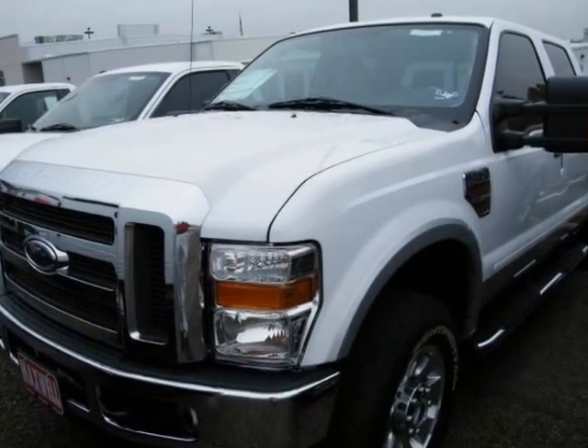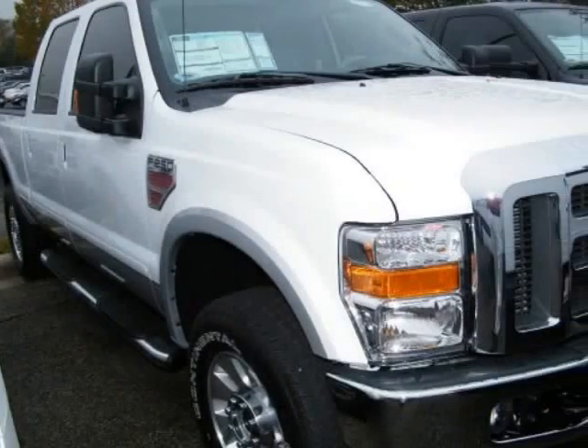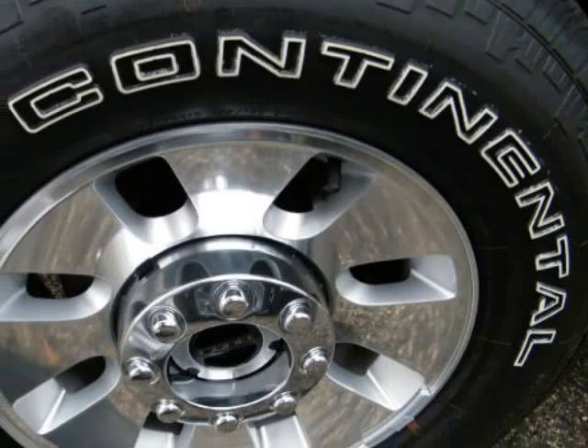We think you will love this new 2010 Ford Super Duty F250 4WD Crew Cab. It comes fully equipped with cab steps, 5-inch chrome tubular, $495.00.